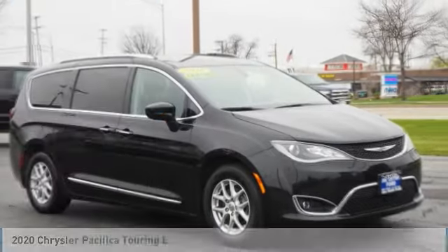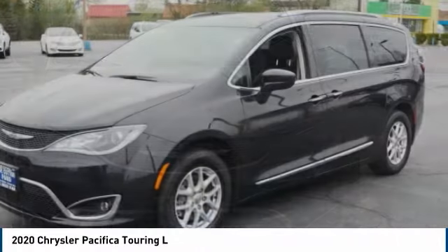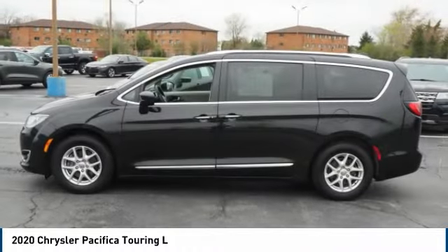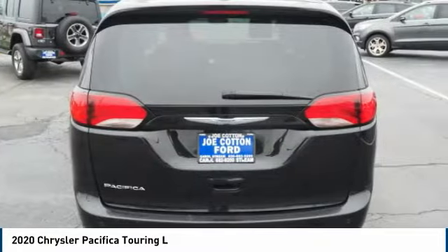We show you the 2020 Pacifica. The Pacifica crossover features the driving attributes of a sedan and the utility and space of a minivan or SUV. The Pacifica has top-notch safety scores, an upscale interior, and a spacious cabin that leaves room for your family to grow.